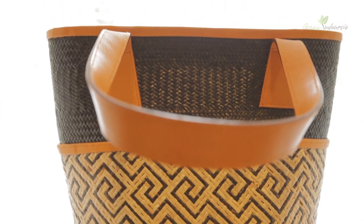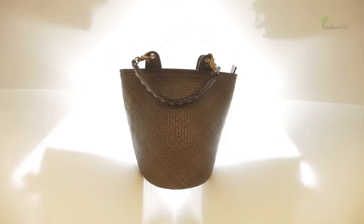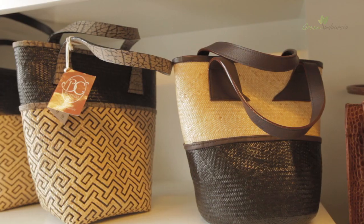Today the design of the Anjat has been developed, adapted and combined with genuine leather to produce a stylish handbag for the 21st century woman concerned with sustainability.